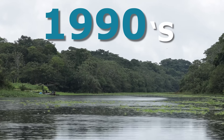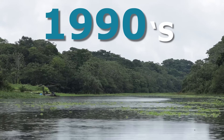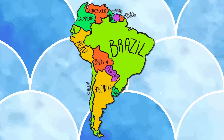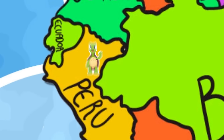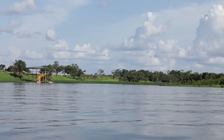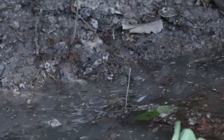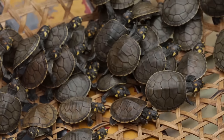It is from the decade of the 1990s that the Peruvian state began to seek a solution to this issue, creating programs for the recovery of tarikaya turtles within the Pacaya Samiria National Reserve, one of the few Amazon basins where this species is still abundant. Fortunately, they were successful, and the species recovered.